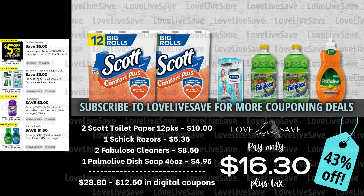My personal favorite is the orange Palmolive, by the way — it smells amazing. After all coupons, our total out of pocket comes down to just $16.30 plus tax for a 43% off savings, which isn't bad when you consider we're getting 24 rolls of toilet paper here, and we're still getting those two big bottles of Fabuloso and the dish soap. So this is a really good deal.